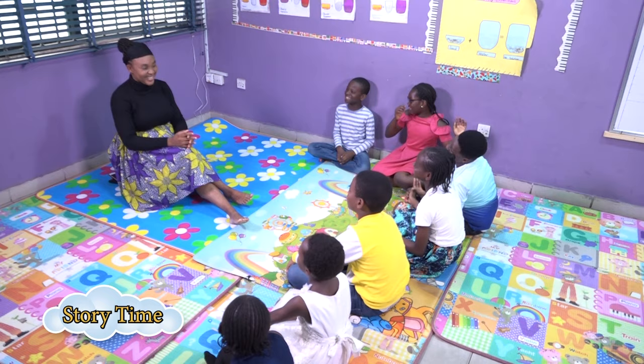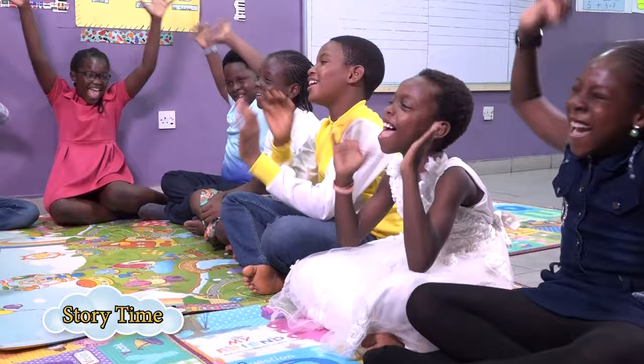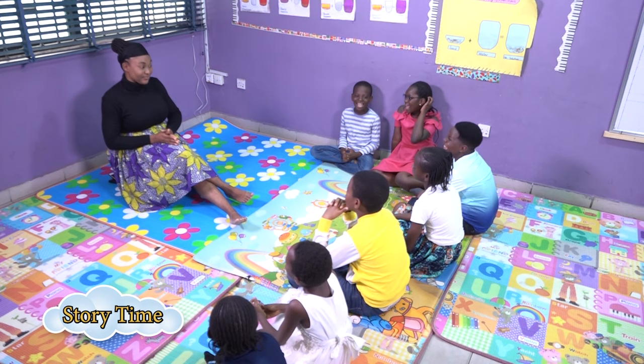Hello everyone! I'm happy to see you once again. Welcome to today's Storytime with Mrs. G! Today promises to be an interesting one because I have a very interesting story for you again. I hope you enjoyed our last episode. So today we're going to be telling a story titled The Magic Paint Brush.